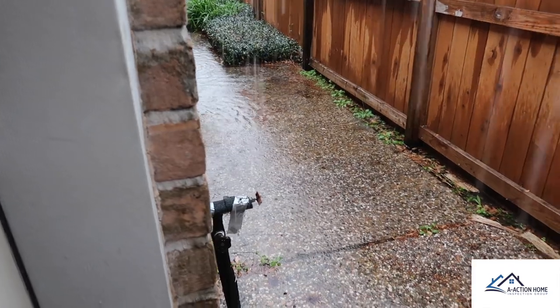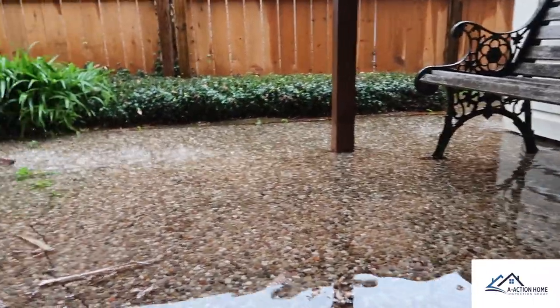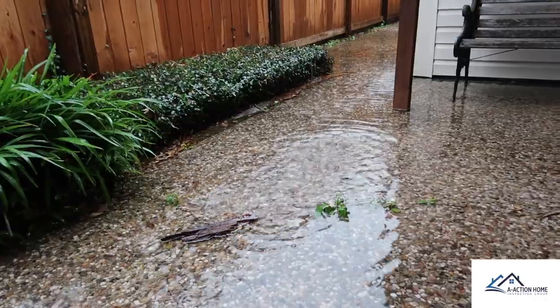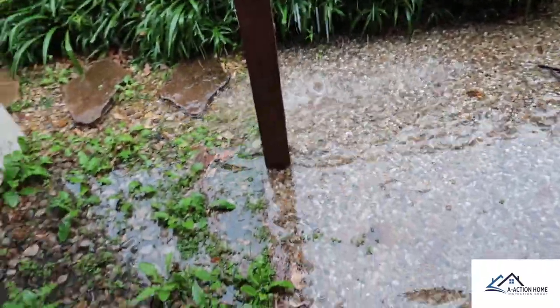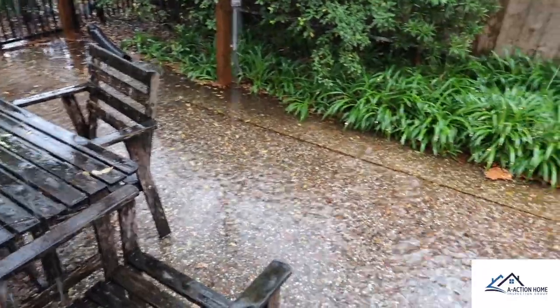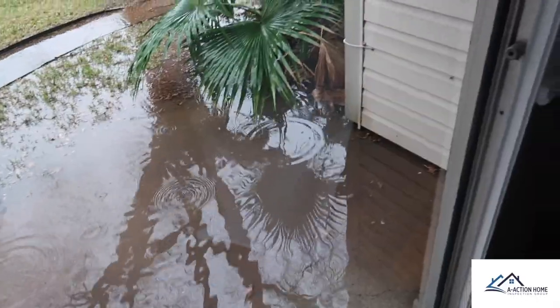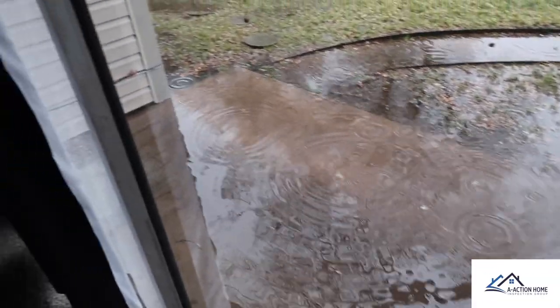These next few clips are perfect reasons to have inspections in the rain. Inspectors can't see underneath the ground, and all the surface drains or French drains were clogged on this property, creating a pretty major drainage issue on all sides of the property. Poor drainage can lead to a number of problems — moisture intrusion on the property — but the biggest one I've seen the most is it can lead to foundation issues over a long period of time of poor drainage.